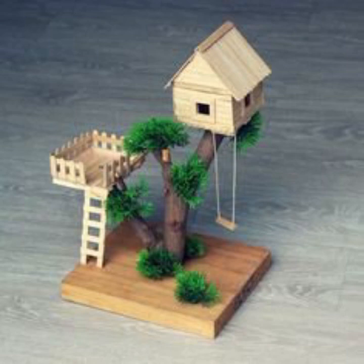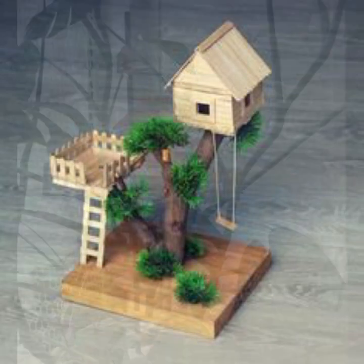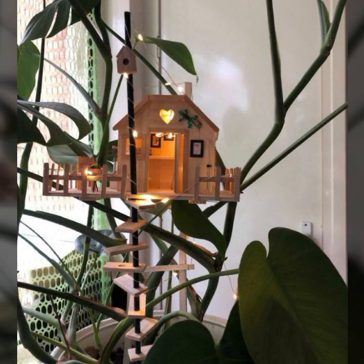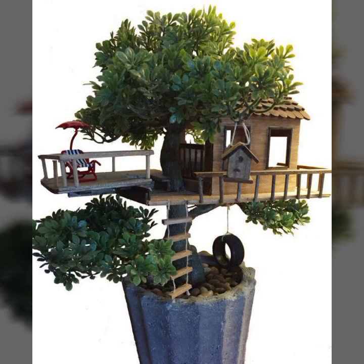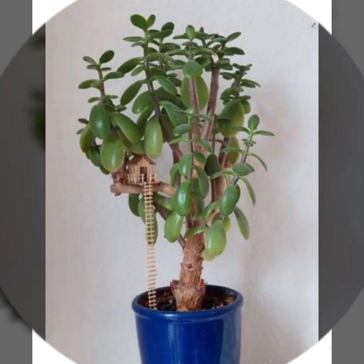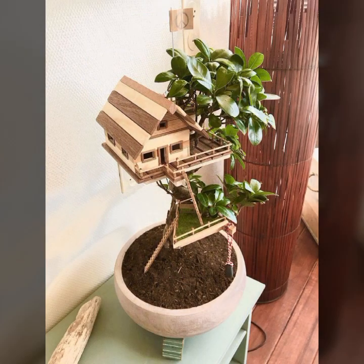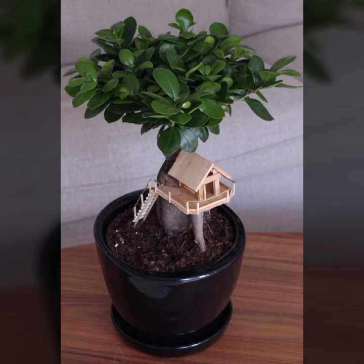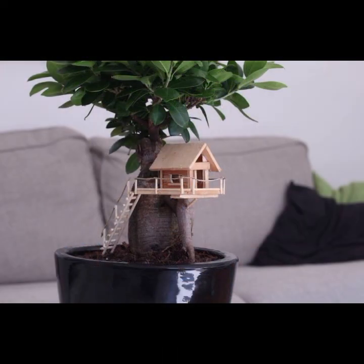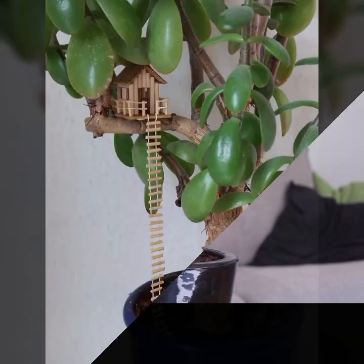Hello friends, welcome back to my YouTube channel. Today I will talk about the most beautiful, most trendy wooden decoration ideas. You can see stylish different color combination contrasts, beautiful light and dark color wooden uses, beautiful designs, and beautiful ideas in this video.